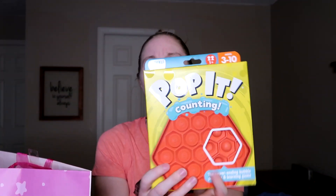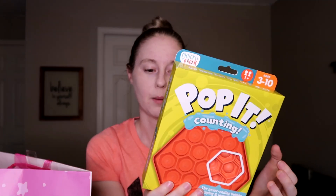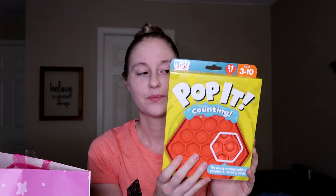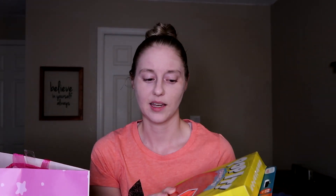The next thing in here is this Poppet Counting Game by Chuckle and Roar. It's one of those silicone popper things that are really popular right now, but it has numbers in it and also an addition sign, a minus sign, and an equal sign, so you can do math with it. Just a fun little thing to work on counting with. I don't really understand why these silicone popper things are super popular right now, but at least this one is semi-educational.